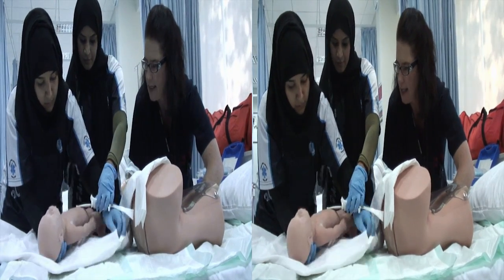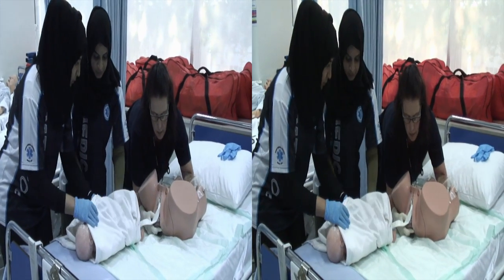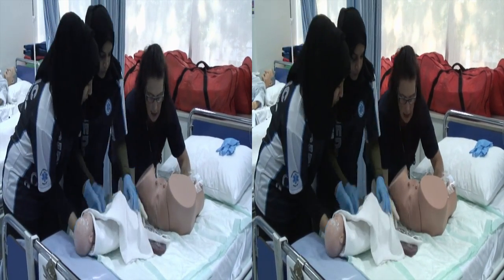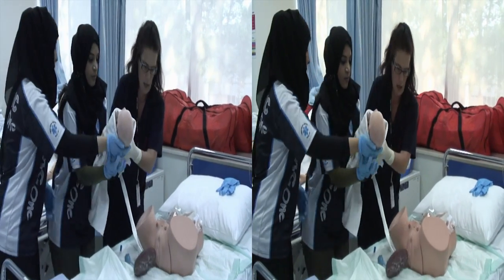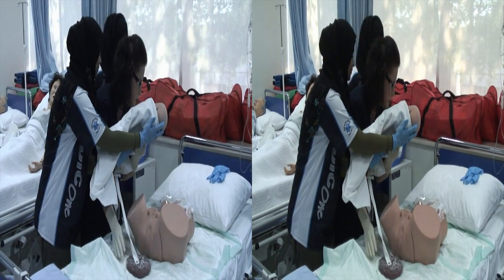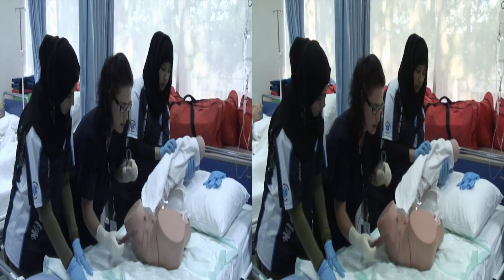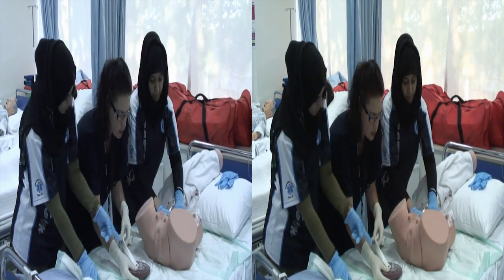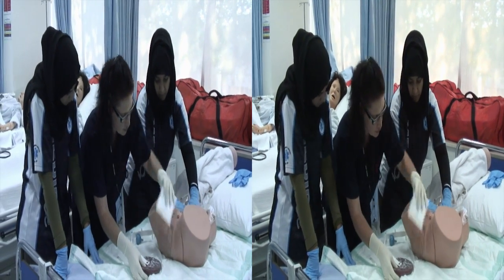Cover the baby with a blanket. We have to deliver the placenta — push, mommy, push. Very good, you can relax. Mariam, please come to this side — careful for the placenta. Baby can latch on mommy's breast; that will also help to constrict the uterus and control bleeding. Uterine rub to control the bleeding — mommy is bleeding. We can also provide the mother with a sanitary pad.